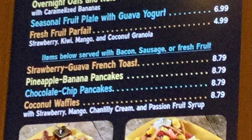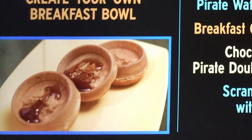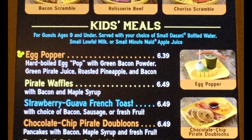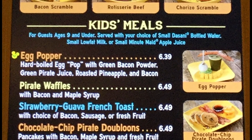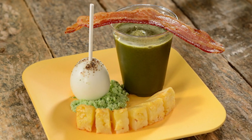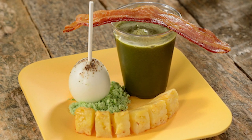For the kids and grown-ups, they have pirate Mickey waffles, which is really fun because Caribbean Beach Resort also has those pirate rooms. There's a super interesting kid's meal for breakfast — the cage-free egg popper, which is a hard-boiled cage-free egg pop with green bacon powder, green pirate juice, roasted pineapple, and bacon. I've never had an egg pop before, but your kids can have that the next time you stay there.